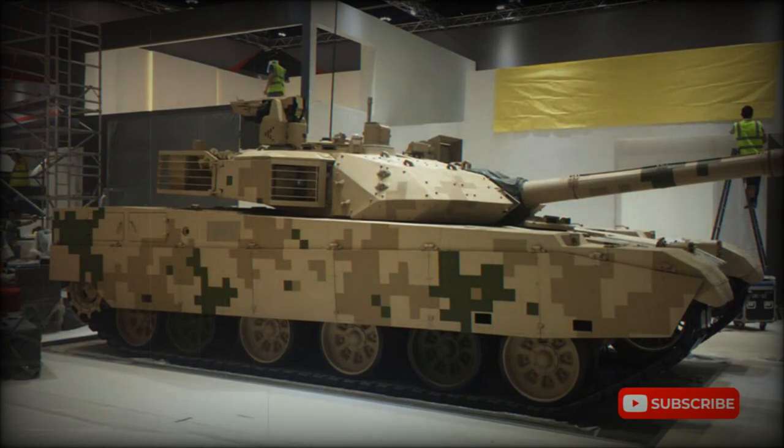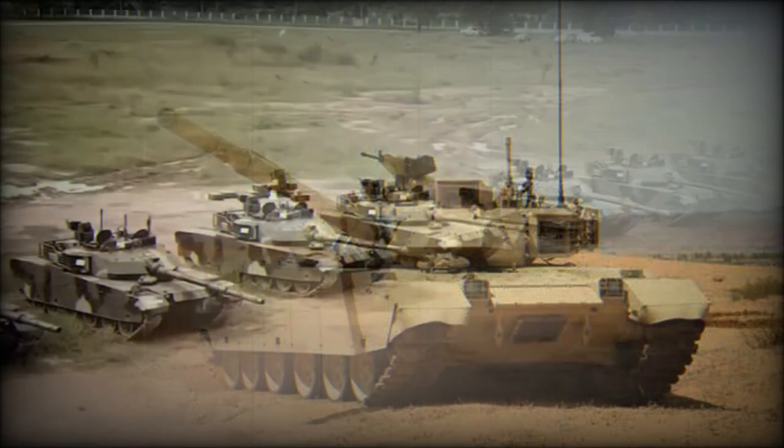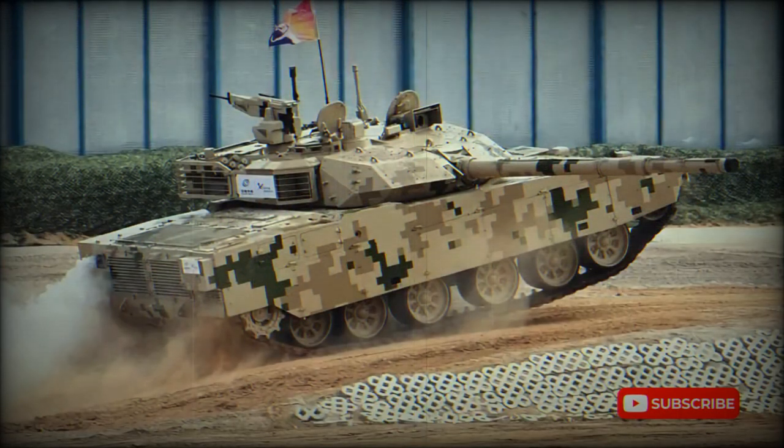The MBT-3000 is the culmination of decades of fine-tuning many tank systems that have been of Soviet origin. This tank also shows some Western influence in its design. The number of improvements over previous Chinese designs is substantial, however none of them greatly improved the tank's performance. The MBT-3000 uses proven technology and is cost-effective, being proposed for developing countries interested in upgrading their inventory.